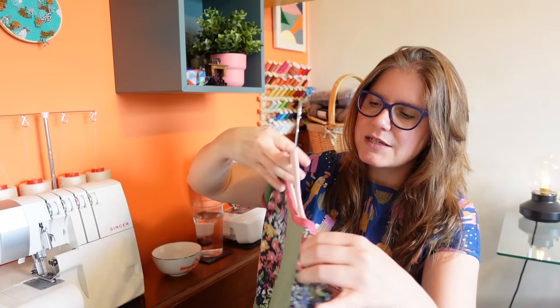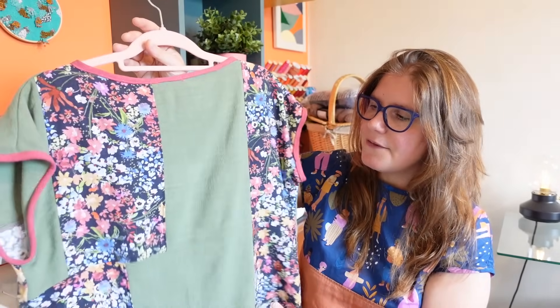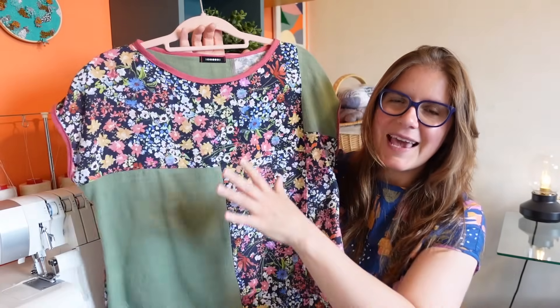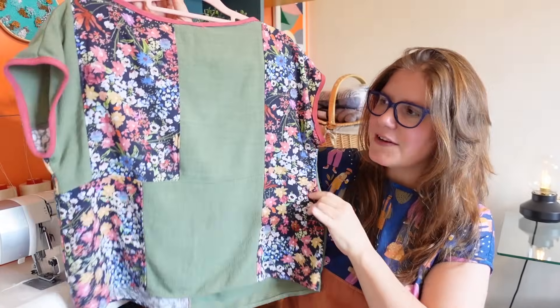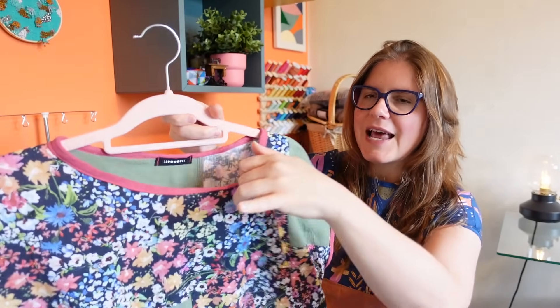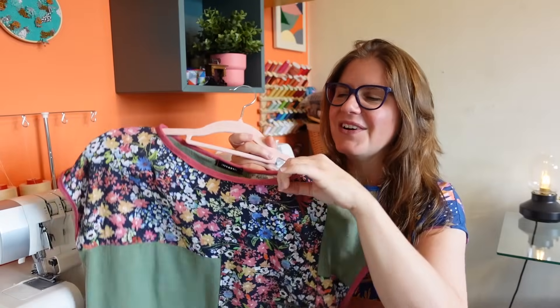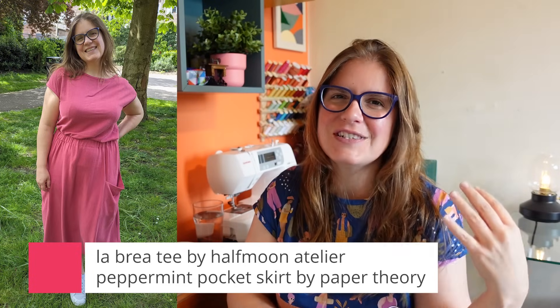Because both are viscose linen, they have the exact same drape and movement, and it works really well to have these fabrics together. This one was definitely me trying to piece together whatever I could to make a large enough piece of fabric to cut out the front and back pieces. So it's definitely very scrappy. The neckline and armhole — I was really happy that I was able to use this up. This is scraps from another matching set I'd made.